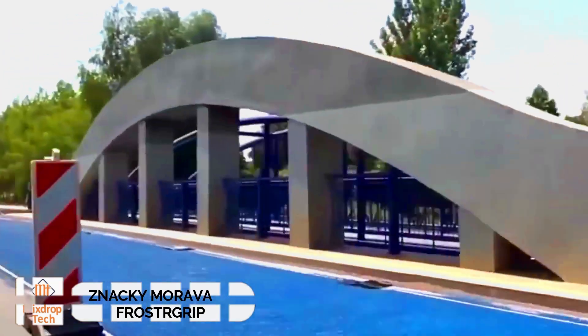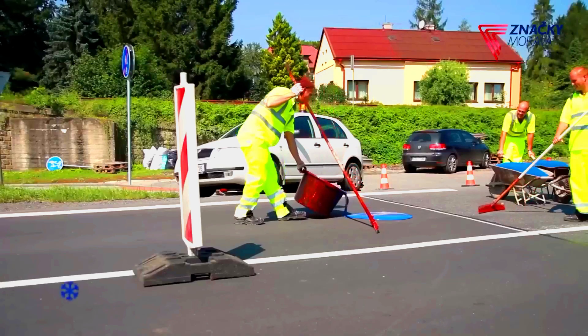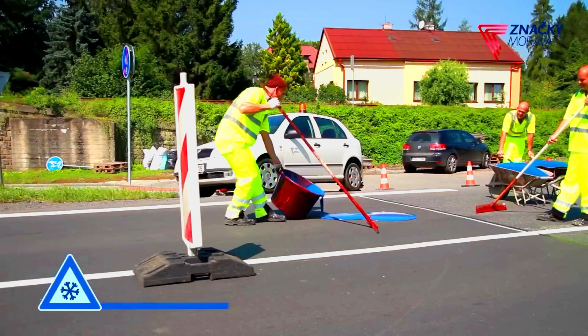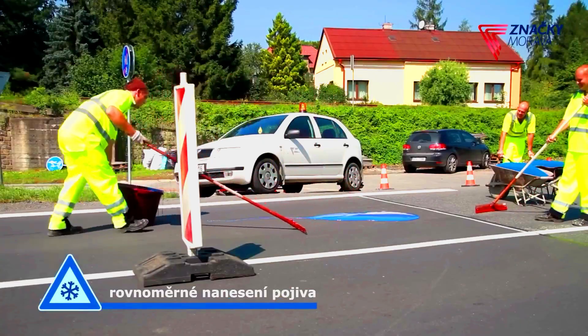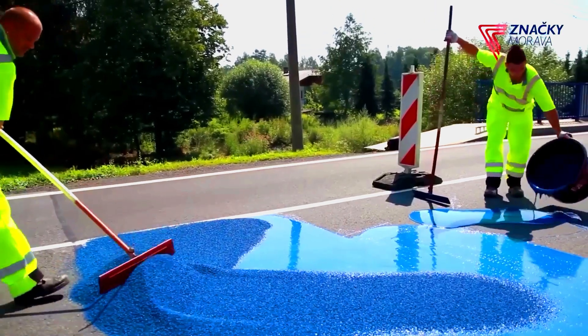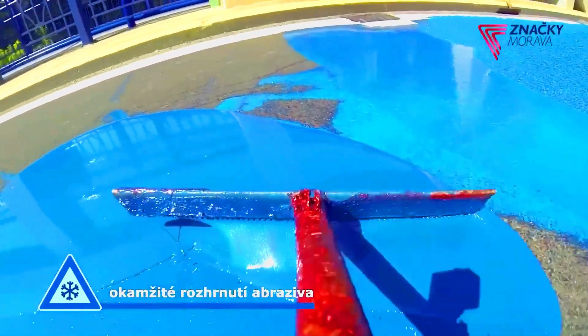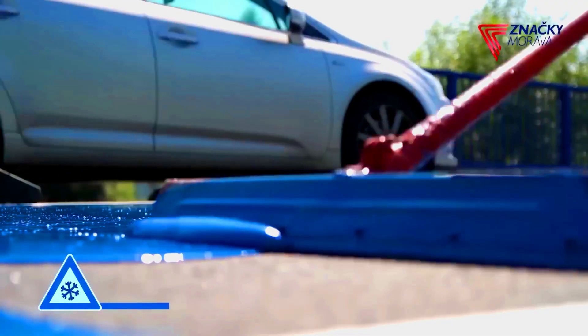Winter is coming, so it's time to consider Frost Grip. This coating is particularly useful in areas most prone to ice, such as steel bridges, which are high-risk zones. Frost Grip works by making the road surface rougher, helping to reduce the risk of skidding or aquaplaning. Additionally, the treated area requires much more water to accumulate before icing occurs, all thanks to the irregular structure of the Frost Grip particles.